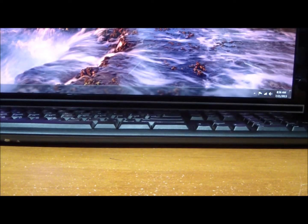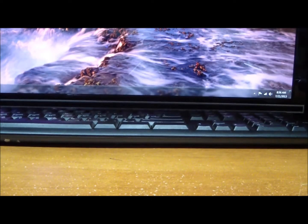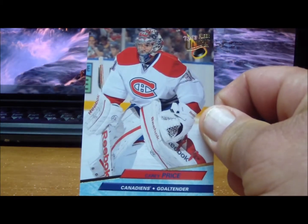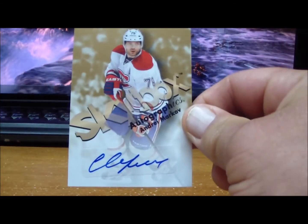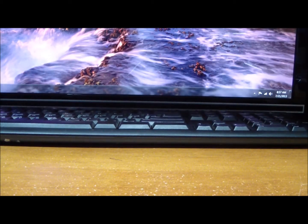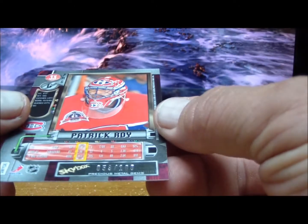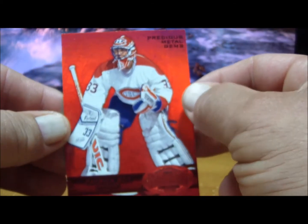To the Montreal Canadiens: Carey Price, Metal Universe Carey Price, another Metal Universe Carey Price, an EX of Carey Price, Metal Universe of Patrick Subban, Metal Universe of PK Subban, another Carey Price, a Skybox autograph of Andre Markov, and a Precious Metal Gems Red of Patrick Roy numbered 53 of 100. Those are for the Canadiens.